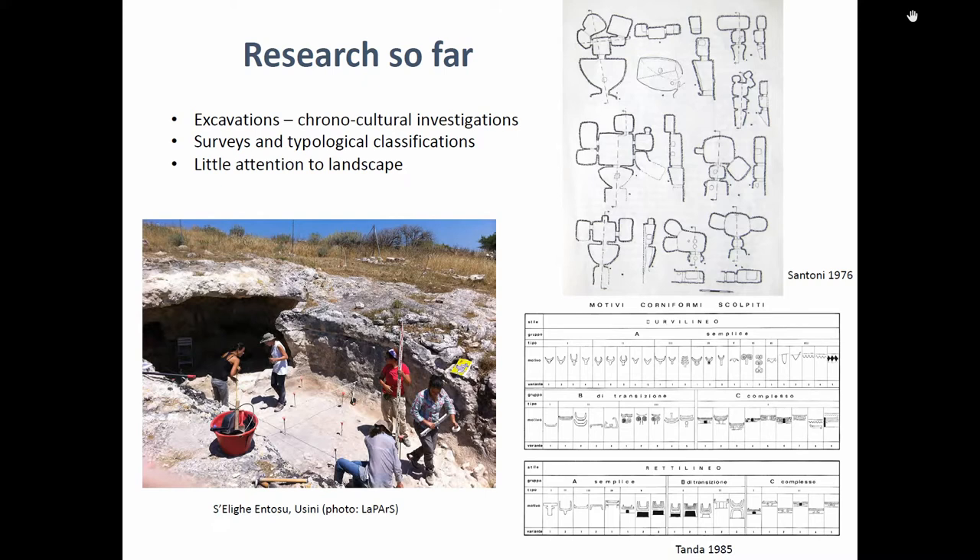So lots of surveys, typological classifications and studies, and excavations of course — here you see a picture of an ongoing project by my colleague Maria Grazia Melis from the University of Sassari. A lot of work has been done, but paradoxically little attention has been paid to the landscape context.